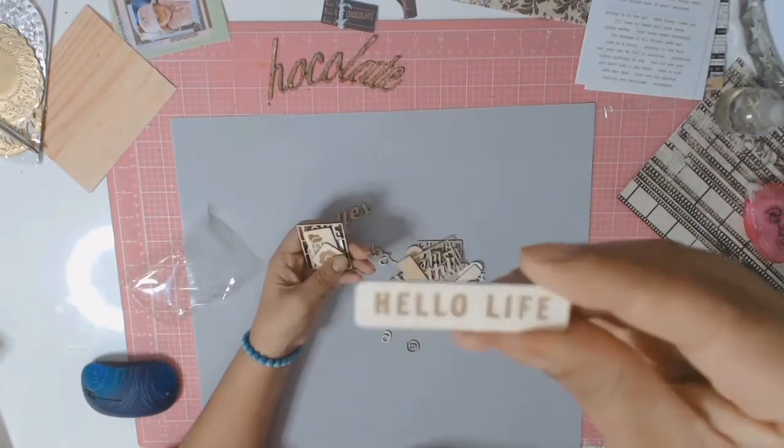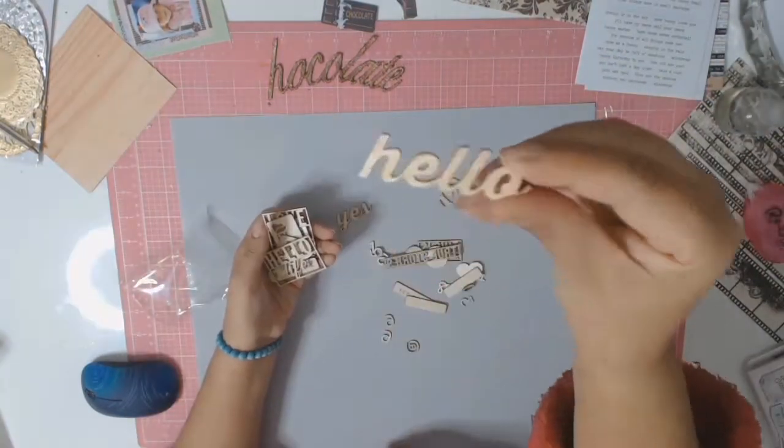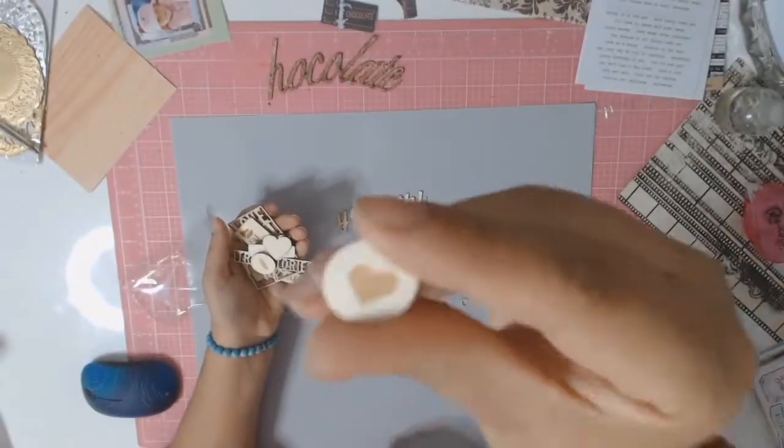That little packet was just so worth it. It was $3 and wow, you got a lot for your money. So I was really happy with this. Hopefully I get to use it on plenty of layouts and it doesn't just sit in my stash forever and ever.